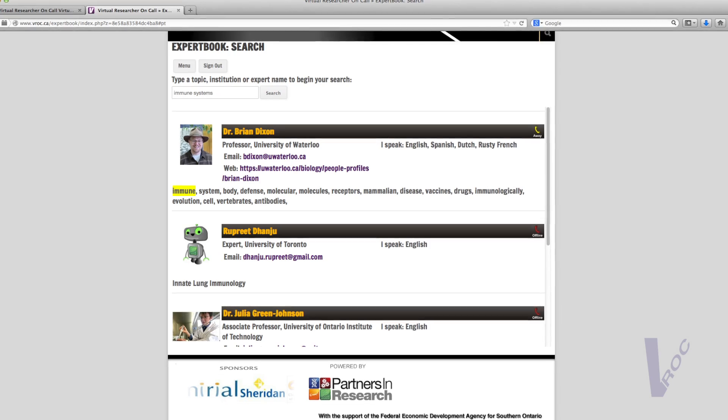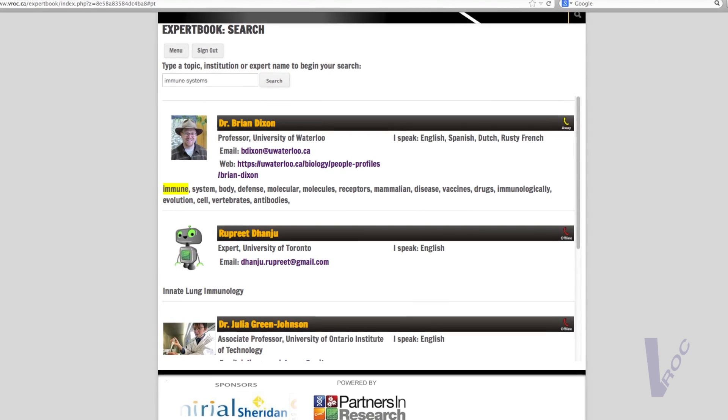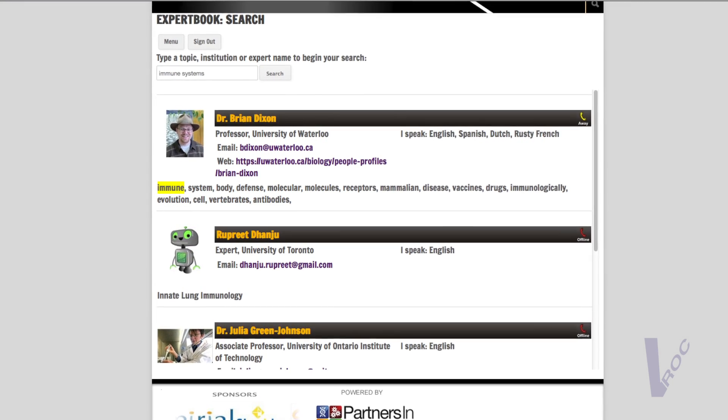I just bring my MacBook to class, and with the launch of ExpertBook I can actually look online, see what topic I'm doing, type it in, and there will always be some researcher that has some background in it.